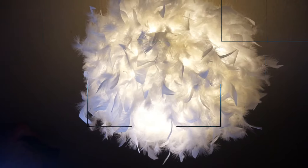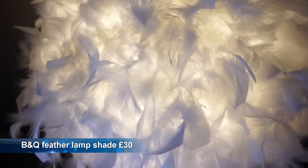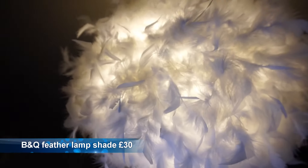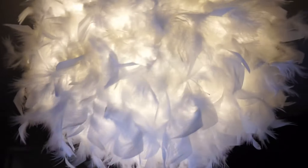Nice to put your feet on. I'm just going to lay it out next to the bed. So here's the big lampshade — as you can see, it's all feathers, all the way round.